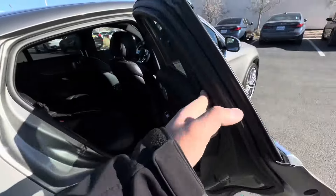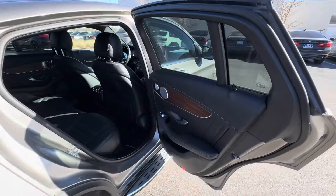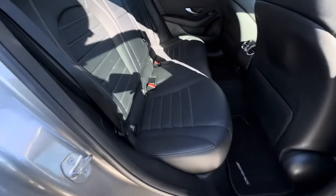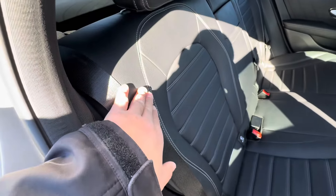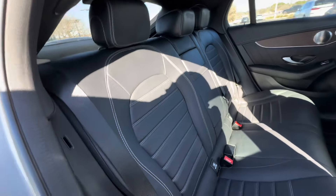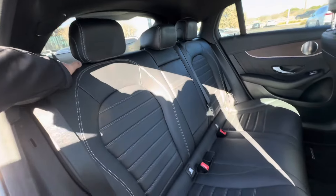You've got this entry trim on all four doors — always a nice touch. Super clean. I like the contrast stitching. You really appreciate the finer details that have been put into this vehicle.